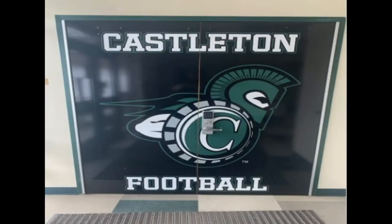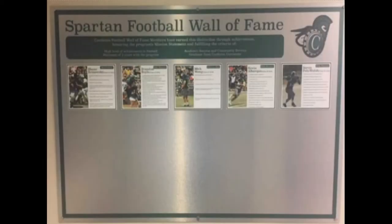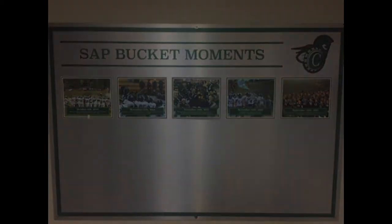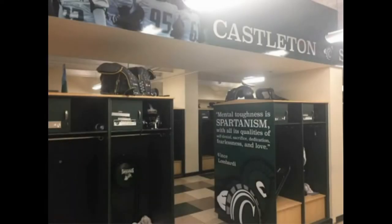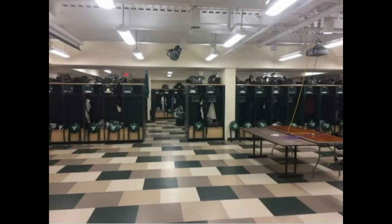Across the hall from the varsity weight room is our locker room, which was recently remodeled in 2018. As you enter, you will see our Spartan Football Wall of Fame, highlighting specific individuals who have excelled during their careers here at Castleton. Next to it are some of the highlighted moments in our rivalry against Norwich University in the quest for the maple sap bucket. With 112 lockers, this state-of-the-art facility provides us with the necessary space to hold meetings, as well as prepare for practices and games.